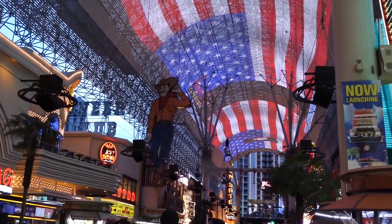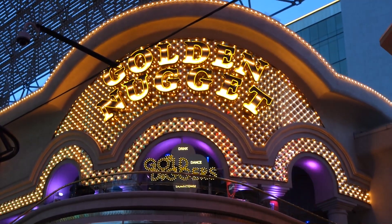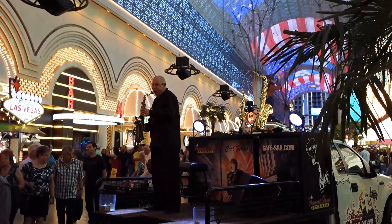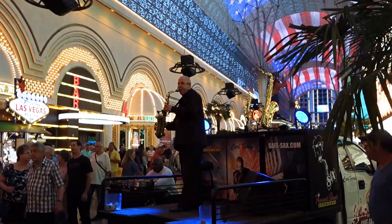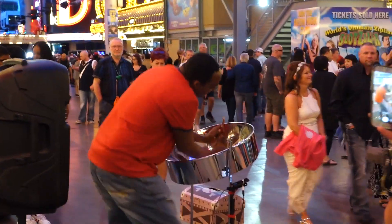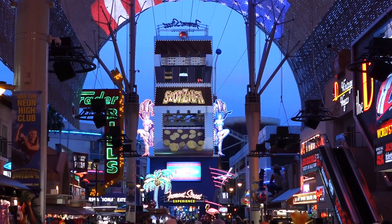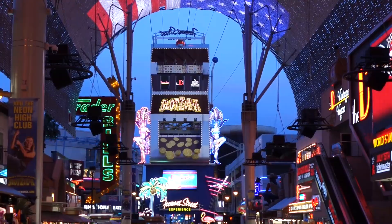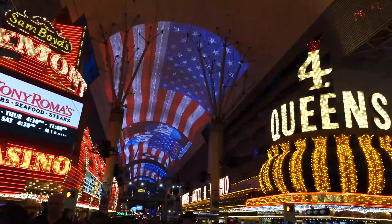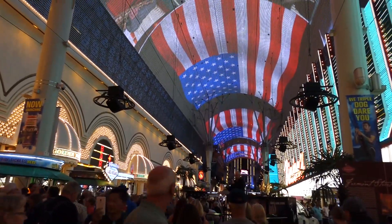The casino lighting displays are modern recreations of traditional styles. At ground level, there are multiple street performers dotted along the arcade. After dusk, there is a schedule of hourly shows, when all the other neon lights of the bars, casinos and shops are turned off, and the designs created by 12 million LED lights that make up the canopy can then be seen to full advantage.